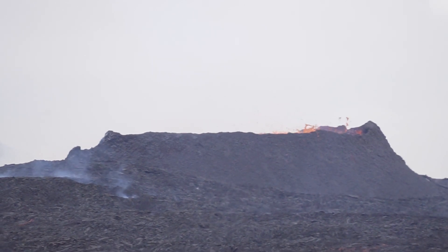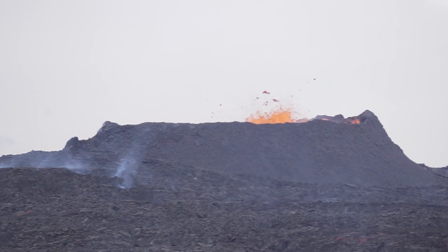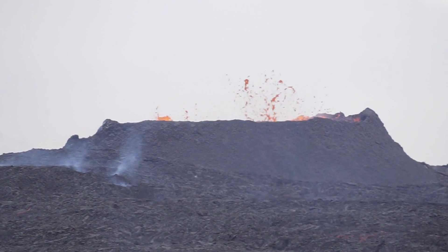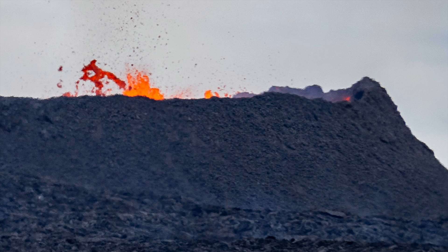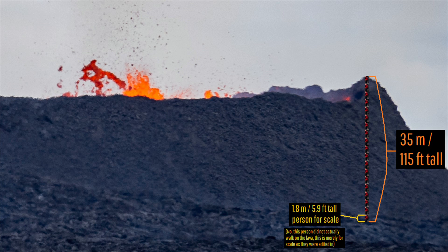This has over time built a fairly sized spatter cone, which is continuing to grow not in height but primarily in width. To help portray the height of this vent, I have added an average person for scale. Using this, we can estimate that the vent is 370 feet in width and 115 feet, or 35 meters, in height.